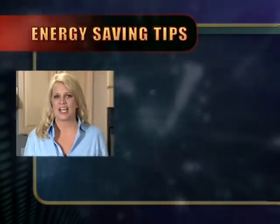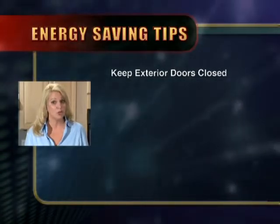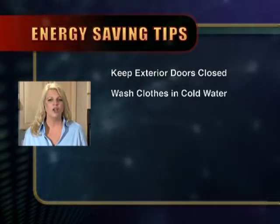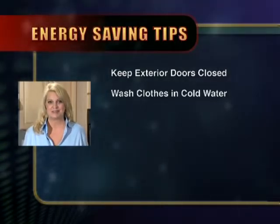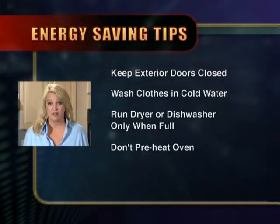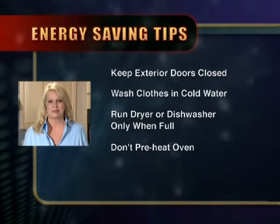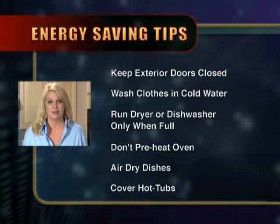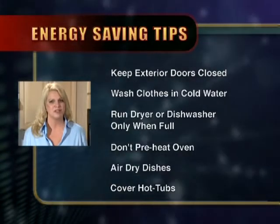The way you use energy every day around the house will help you save money. Simple things like closing your exterior doors to keep the heat or cool where it belongs. Try to do your laundry in cold water. Run the dryer and the dishwasher with full loads. Don't preheat your oven unless the recipe calls for it. Other tips include using the air dry setting on your dishwasher, covering spas and hot tubs, and running the pool pump a minimum time to achieve desired results. And if you're not using the lights, turn them off.